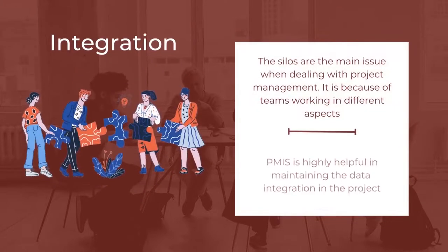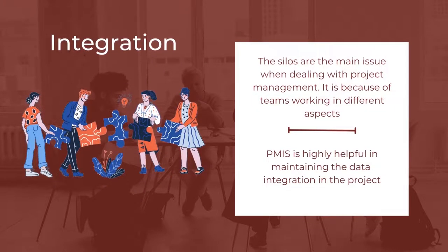The next important feature is Integration. Silos are the main issue when dealing with project management because of teams working in different aspects. To overcome the challenges, PMIS is highly helpful in maintaining data integration in the project. Several applications and programs are integrated with PMIS so the information is collective and could produce productive and useful information. The information that is required can be collected or analyzed effectively.